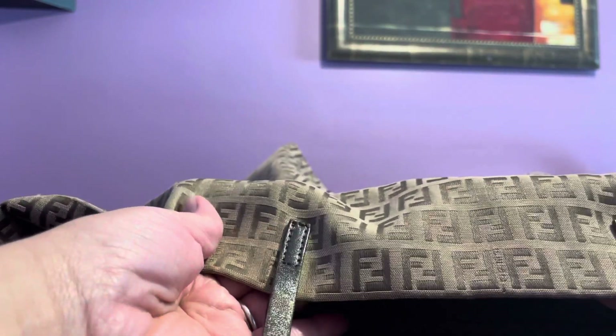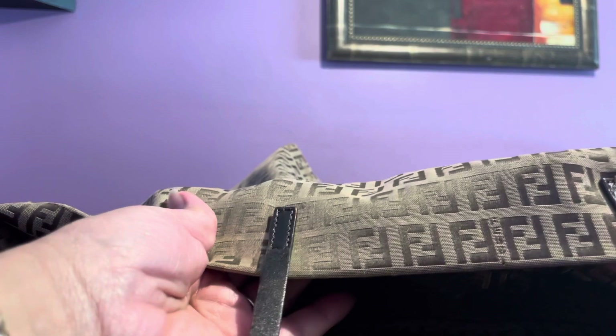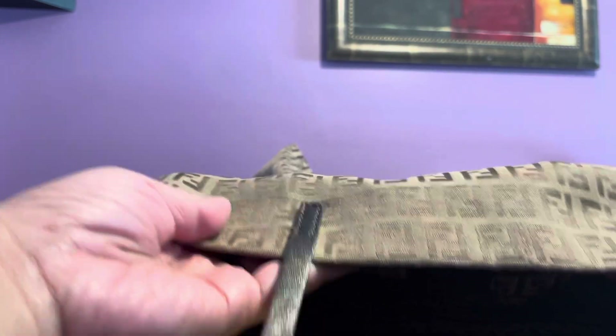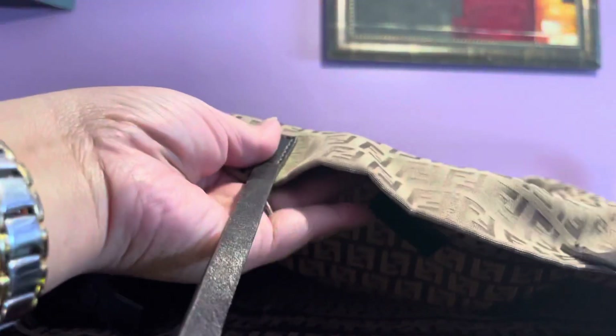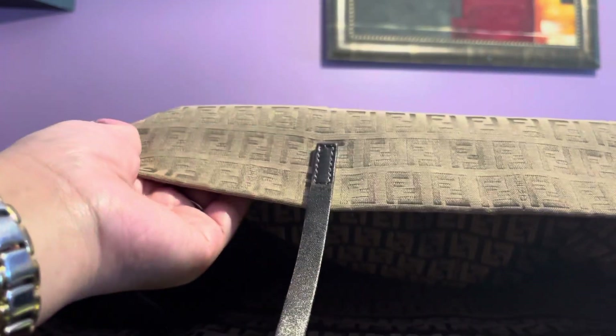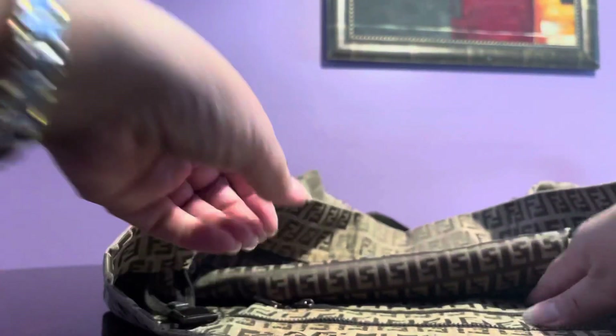The inside of the bag is super thin. I don't think this is really durable — it's very, very thin material. For the price of Fendi, I don't think this is reasonably priced because the material is just incredibly thin. I feel like I could turn a pillowcase into something similar.